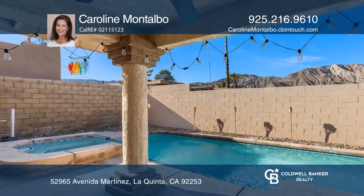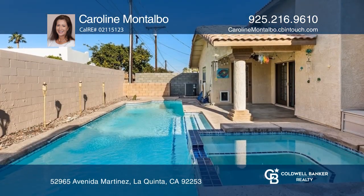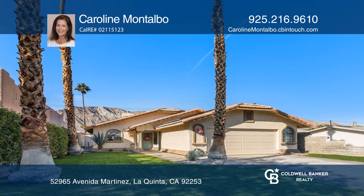Take in the majestic mountain views while entertaining on the covered patio and relaxing in the pool and spa. Your dream home can be yours today by contacting Caroline Montalvo.